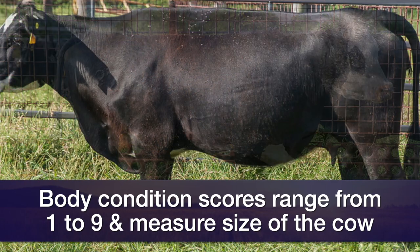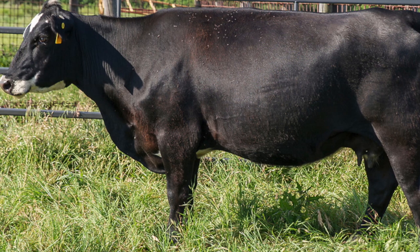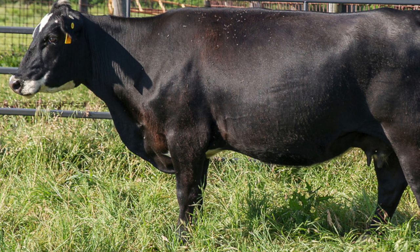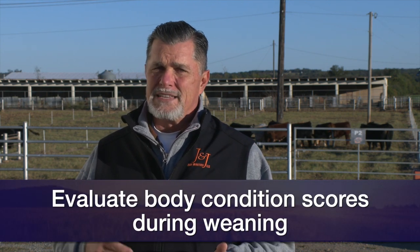We assign and evaluate body condition scores — we always suggest doing it at weaning as we think about the normal production cycle of cows. Typically they're going to be in as good a shape as they're ever in at the time they calve, and as they lactate they're going to milk down and get thinner, and by the time we've weaned a calf we anticipate they'll probably be about as thin as they should be through the normal production cycle.